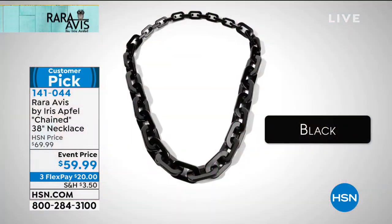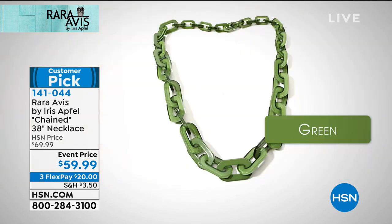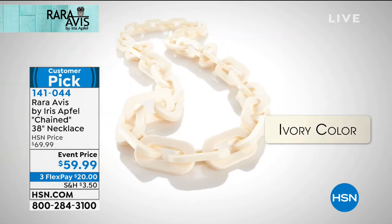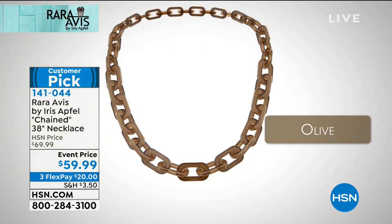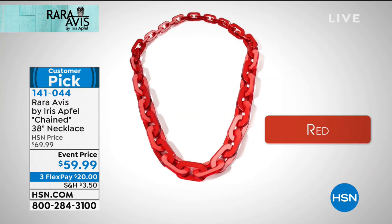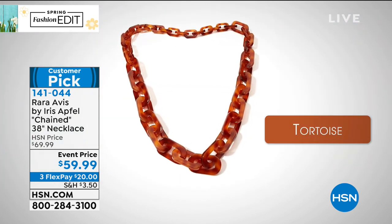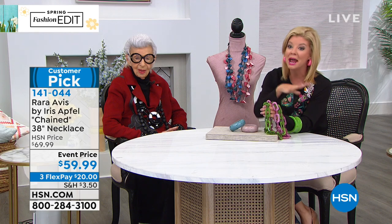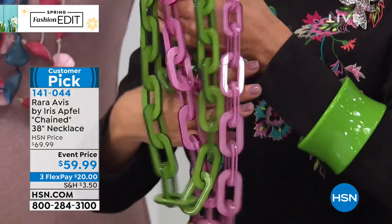Let me take you through the colors we have available: black, yellow, green, ivory, lilac, lime in an ombré effect, olive, orange — which is getting limited — pink, purple, red, royal blue, steel gray, teal — which is limited — and tortoise. Many of those are brand new colors that Iris brought in for this visit. Do you know we have sold over 50,000 of our chain necklaces?